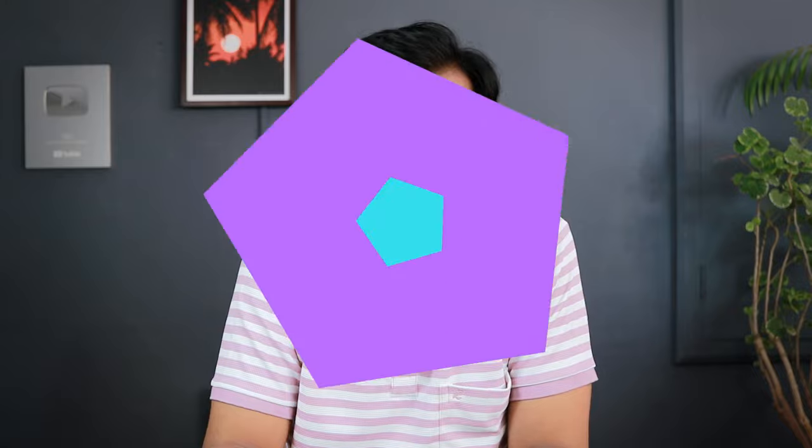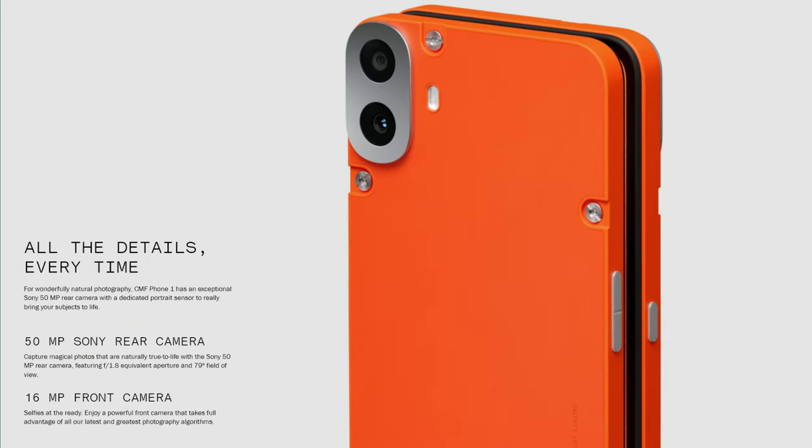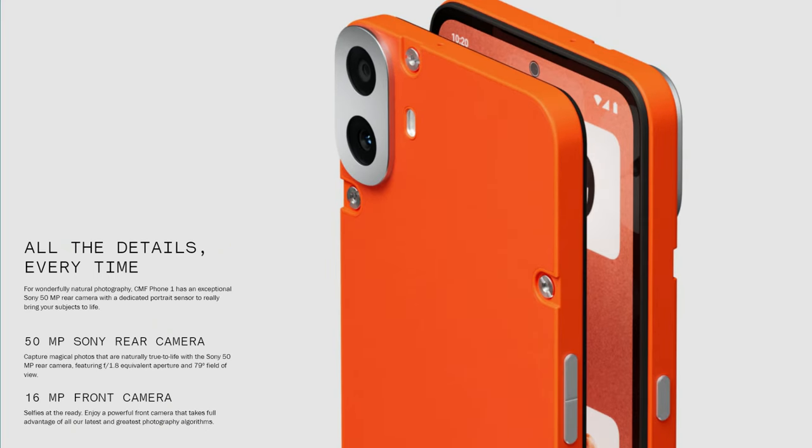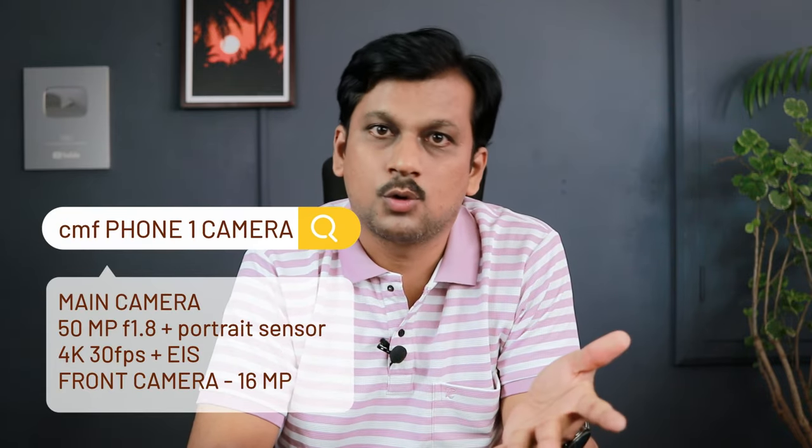For the camera, you get a 50MP f/1.8 aperture primary sensor. There's no telephoto and no ultrawide, which may be drawbacks, but considering the price and sensor choice, image quality will depend on processing — and given Nothing's track record it should be good. On the video side, you get 4K at 30fps since the chipset supports it, which is impressive at this price segment.